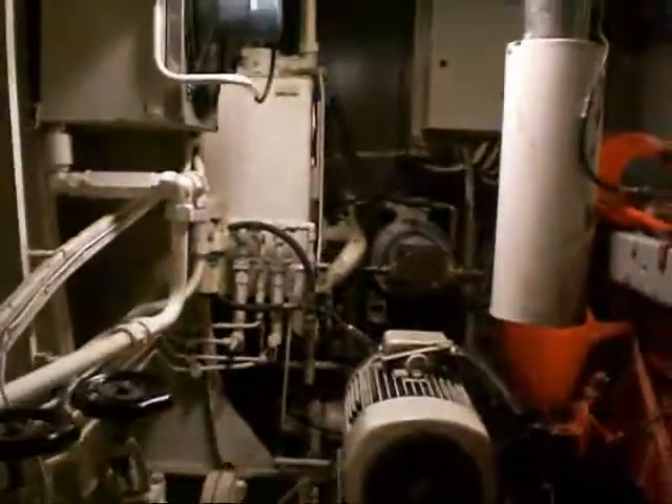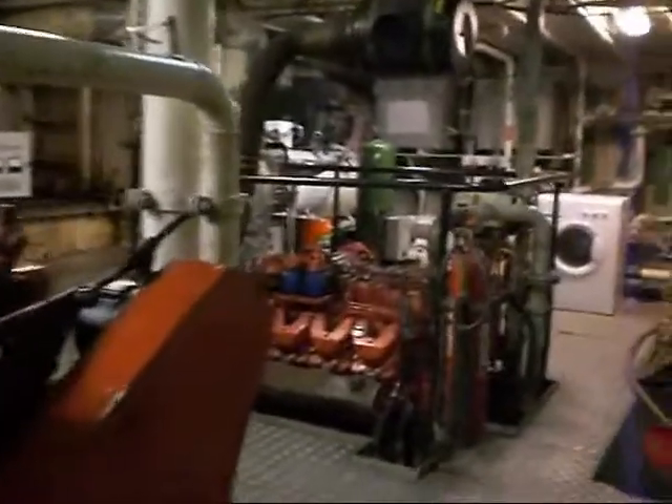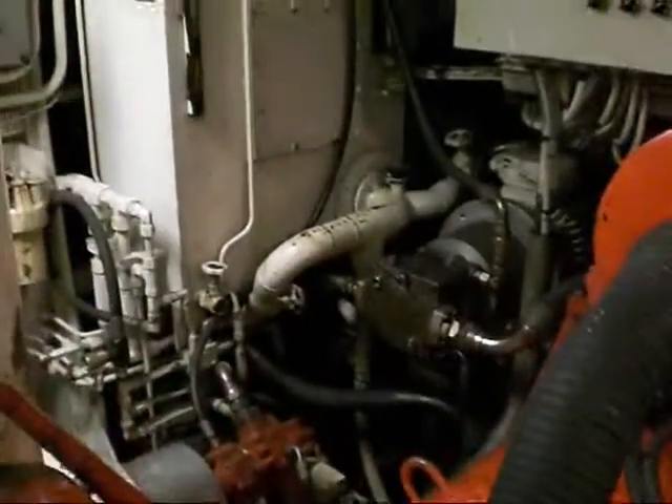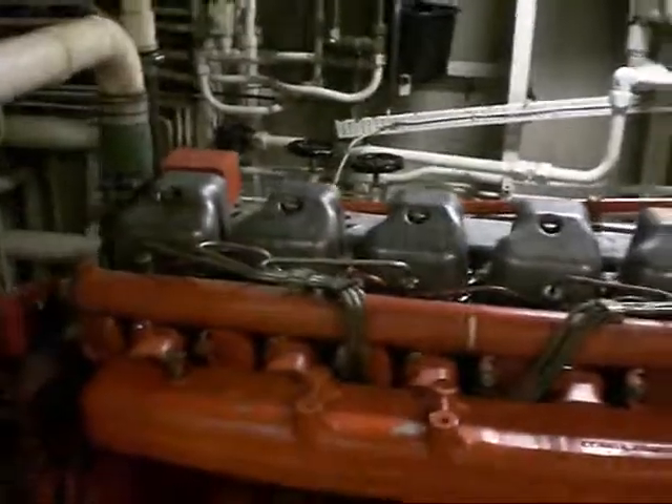Just in here, over here to the engine room. These are our hydraulic box. Down there, over here. And this is the generator — to make power, we have to run with this when we're working.